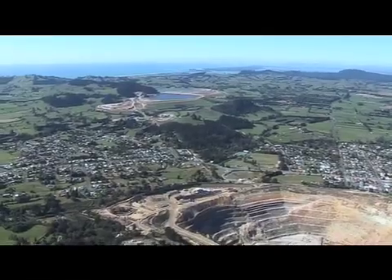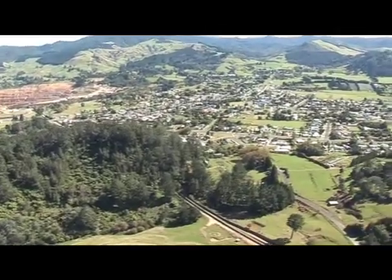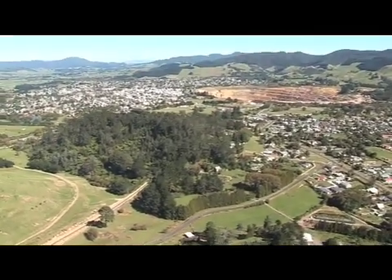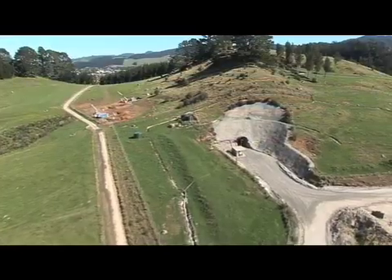The Trio ore body is made up of the Amaranth, Union and Trio veins, located beneath Union Hill between 130 and 350 metres below the surface, roughly halfway between the Martha open pit and the Favona portal. Newmont Waihi Gold has been exploring this ore body for several years by drilling from the surface.